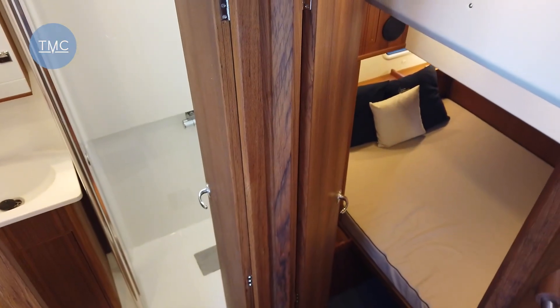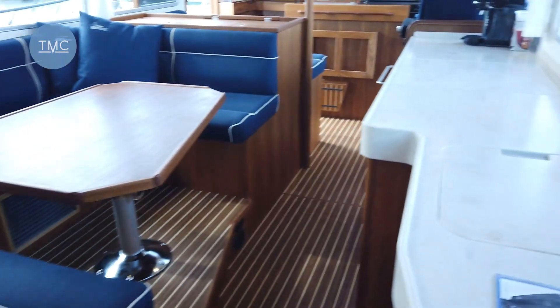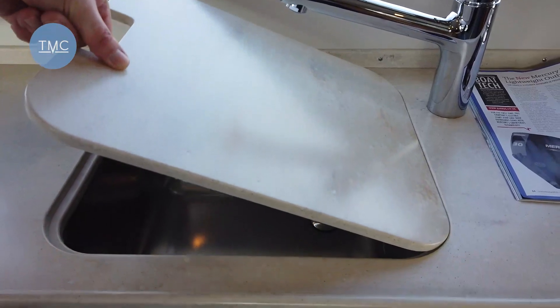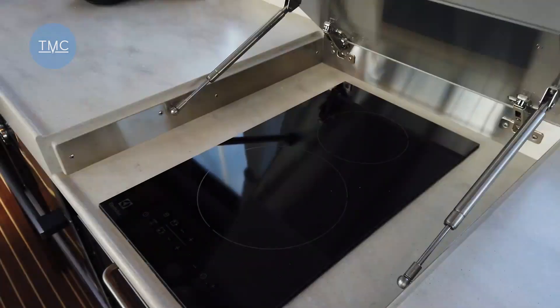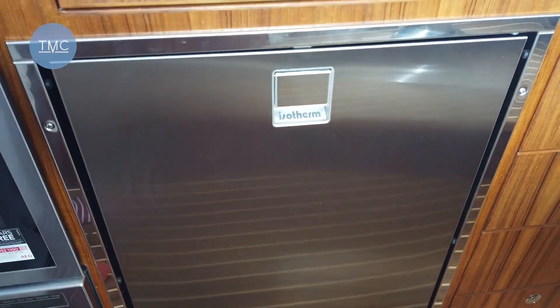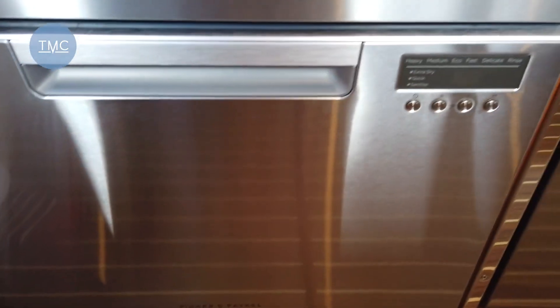As we come in, down here we have what would probably be the owner's cabin — I'm going to come back to that. So let's go up here first. Going down the starboard side, we have the galley. Here is a good-sized sink, and then under here we've got a two-burner hob. And if we look down here, we've got a lovely stainless steel fridge, a little oven, and down here a dishwasher.